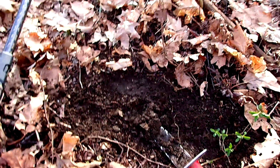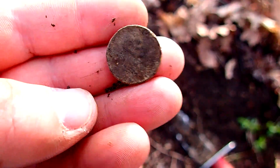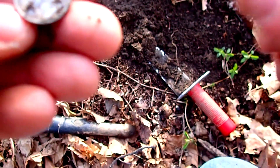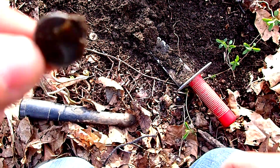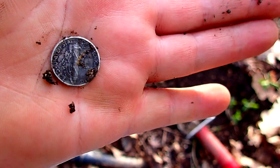Alright guys, dug down there about not even an inch or two — everything here has been pretty shallow. I got a wheat, looks like a 40-something wheat, and a silver dime — Merc. Looks like a 45 Merc, it's in really good shape. No mint mark.